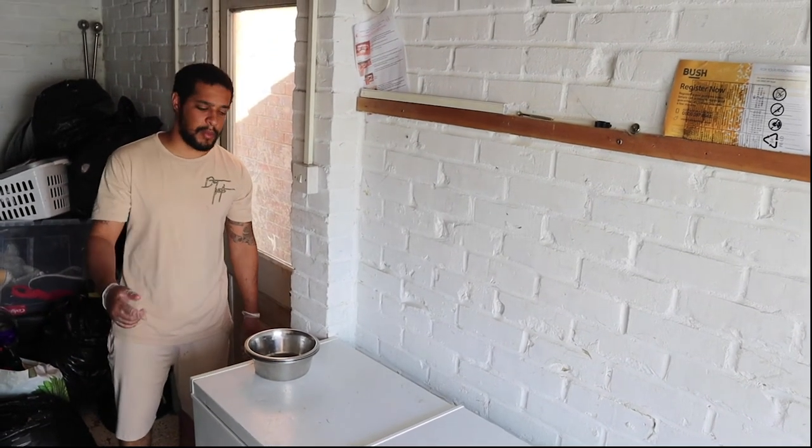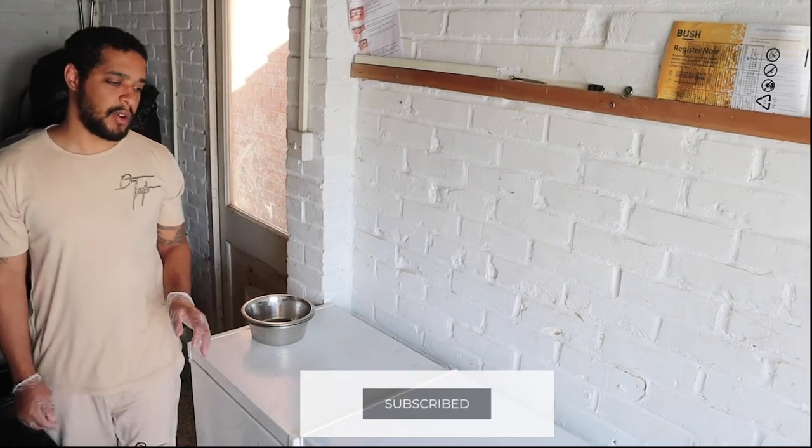Good morning, good afternoon, good evening. Welcome back to the YouTube channel. Today we've got a feeding video for you.